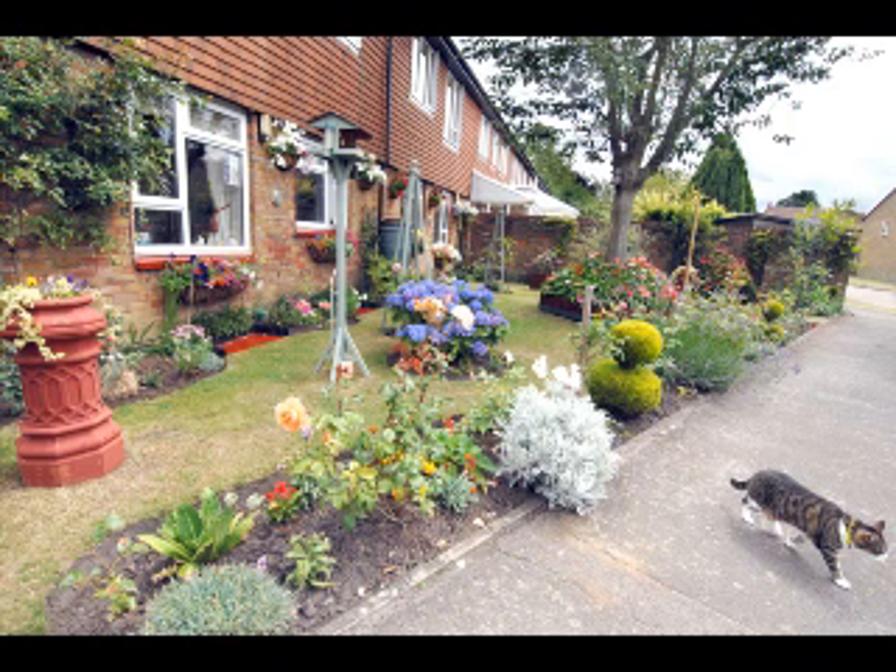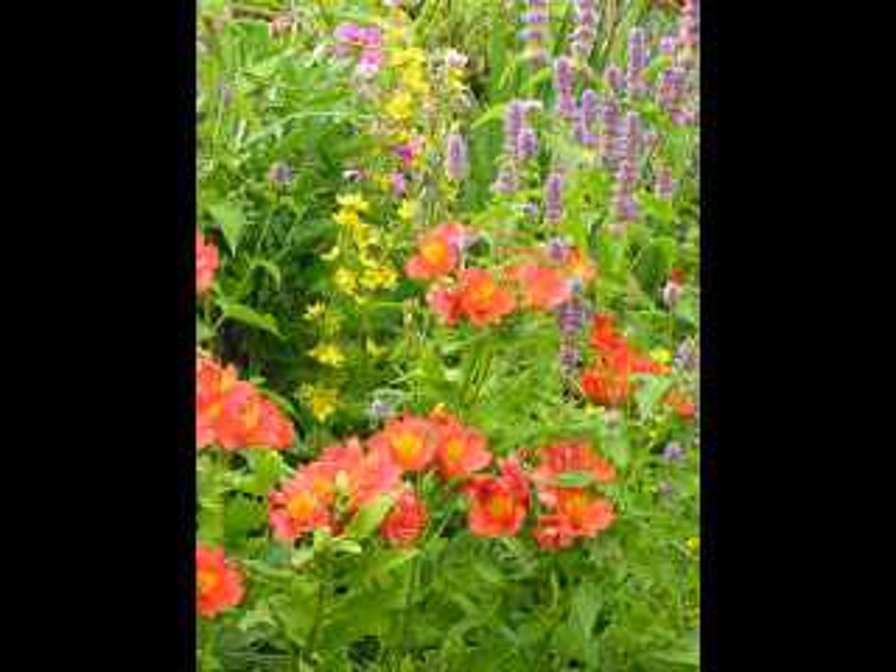We try and do something different every year. A couple of years ago we done that bit around the tree, put all the geraniums in. Last year we thought it'd look a bit like Austria with all the geraniums. We both do it together, looking through catalogues already. We think of a theme, not just a colour scheme, and it just evolves — it just happens.